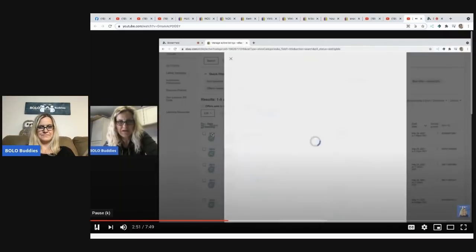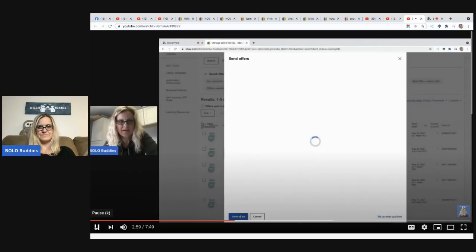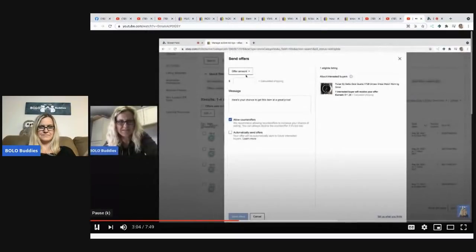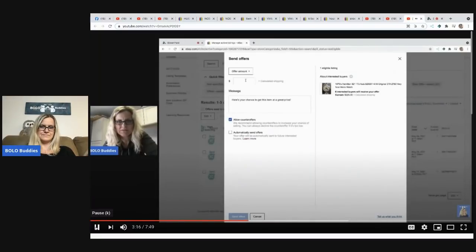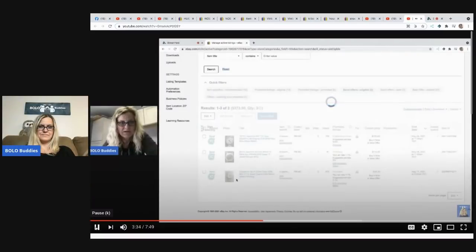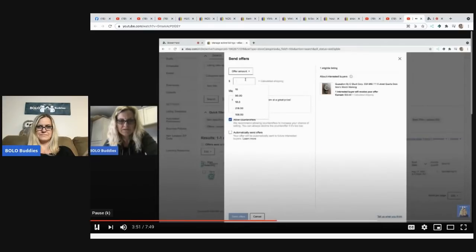I'm going to send the offer and then do all of these, because what I want to show you next is something different. I'm going to change his because I don't want to apply what I'm about to do to his items — he prices his stuff in a different way than I do. He just listed this one and I don't even want to send an offer, but I have to for the demo. He's got $225 on it — the lowest it'll let me do is $218, so that's what I'll do. Then there are two more, and then I'm going to show you the little trick.